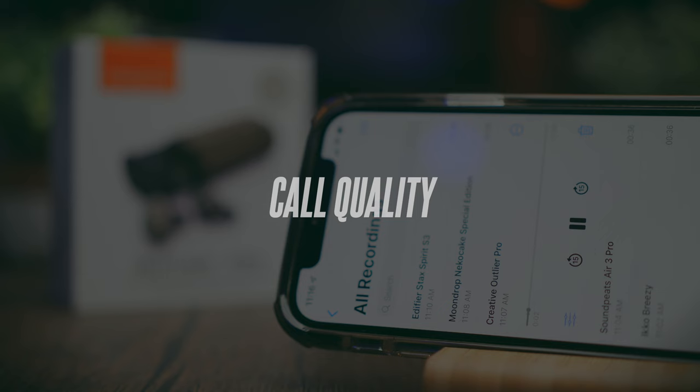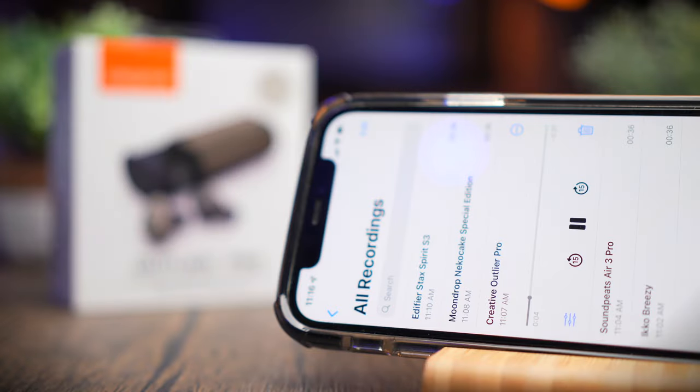This is a test to see if the Creative Outlier Pro is good for phone calls. First, here is the call quality in a relatively quiet environment. Then background noise is introduced so you can hear the difference. The call quality with background noise is what you can expect from these earbuds. Let me know what you think of the call quality in the comments below.